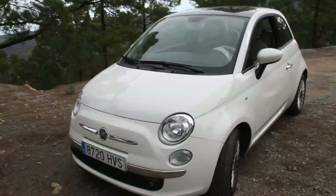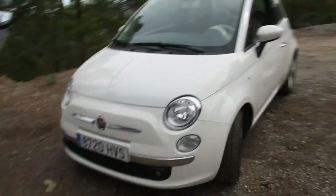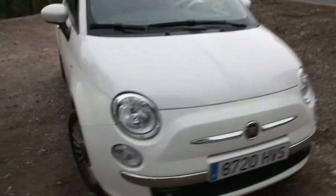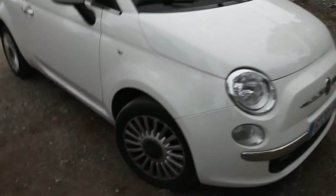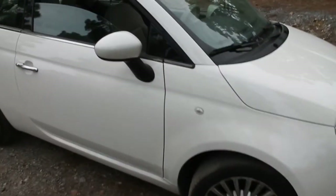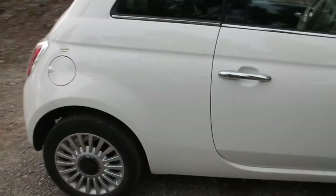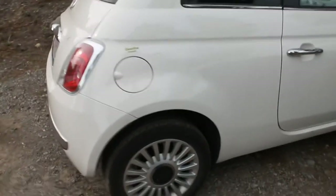Hello, good morning everybody. It's Bruce. This is a review of this Fiat 500 rental car. I'm over here in Gran Canaria Island and we have this rental car for the week — actually, tomorrow we're returning it. So I've been driving it for about six days now.